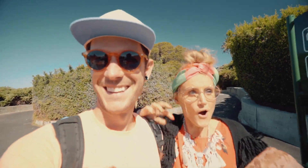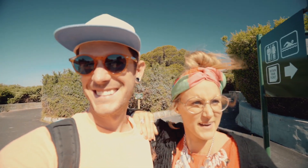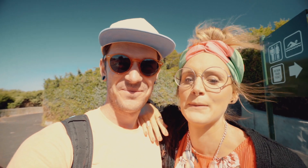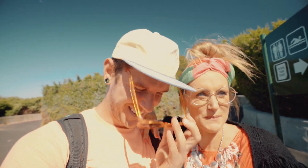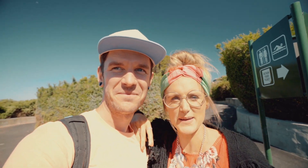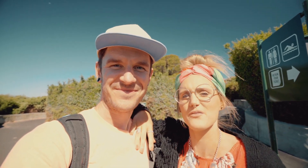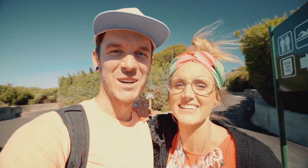We've made it to Boulders Beach and I can see the penguins already — there's loads of them! The wind's really picked up so I'm about to put some trousers on because everyone could see my pants. But it looks amazing — like the sand here is so white, and just the water, the colours. Oh South Africa, what are you doing to us? Stop it.